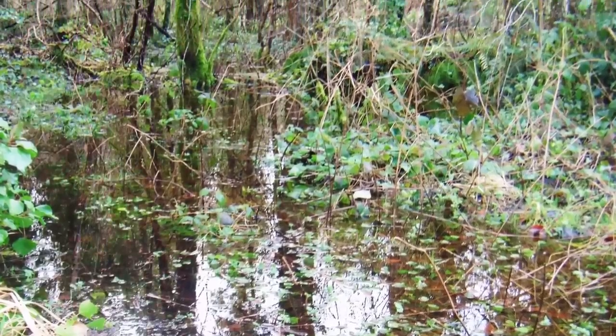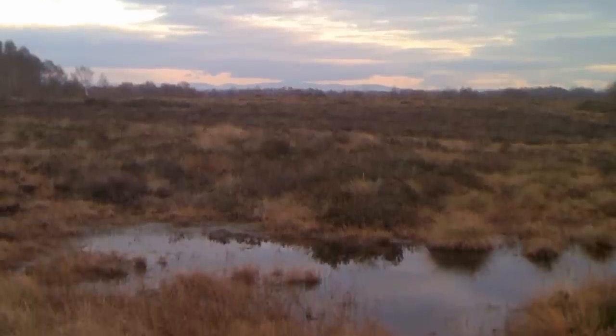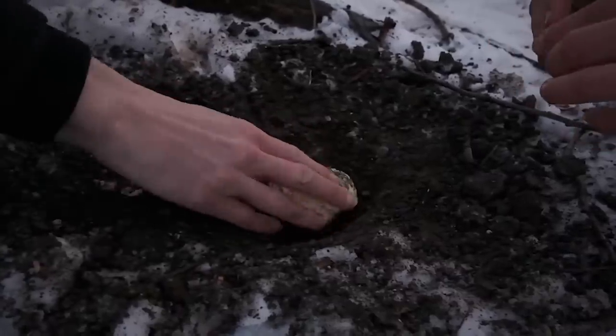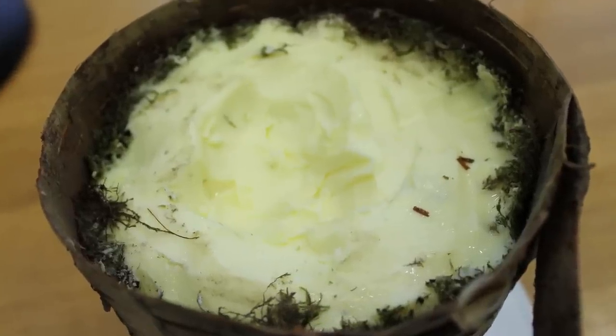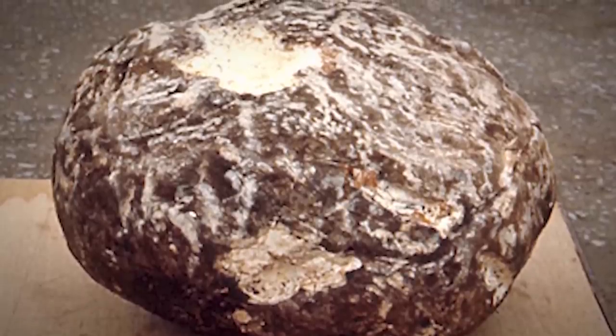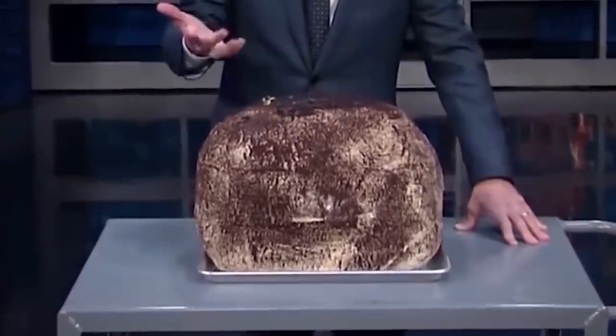The water in swamps is usually very acidic and low in oxygen, so nothing decomposes — an ideal place to preserve things. It looks like our ancestors some 3,000 years ago used to do that. So far, more than 430 caches of butter have been found in bogs, some as small as fists, some as big as barrels, and finders have reported them edible and still delicious.